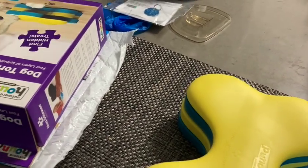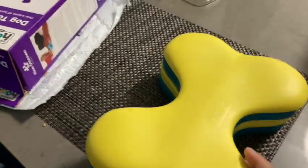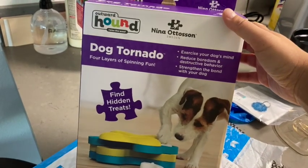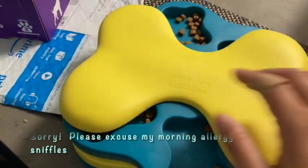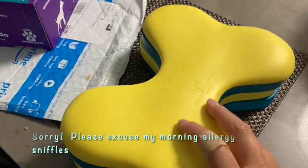We're doing something a little bit different today for breakfast. Here I have, it's called the Dog Tornado. It's by Four Layers of Spinning Fun, Nina Otteson. And here it is. I've filled it with some of her kibble, and that's going to be her breakfast here. So let's see how she does with it.